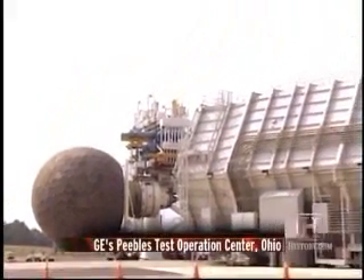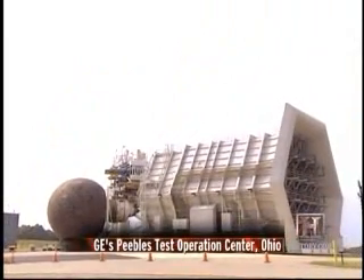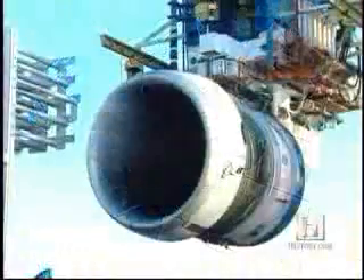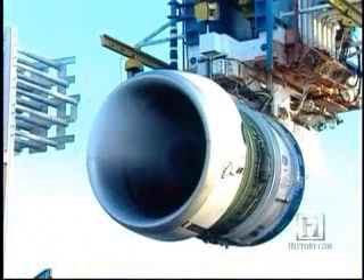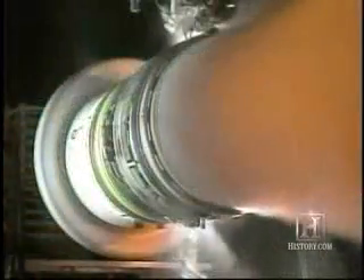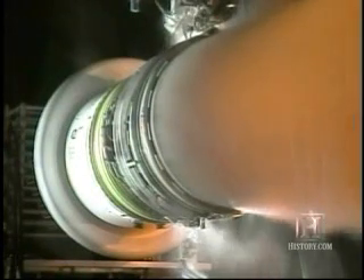Before the engine could be certified for flight, it had to be put through a battery of demanding tests. The testing is to assure that the engine can fly in any environment safely. We look at extreme environments and make the testing more severe than what you'll see in operation on an aircraft. We have water ingestion testing — we take in about four and a half tons of water a minute and show that the engine can continue to operate without stalling.